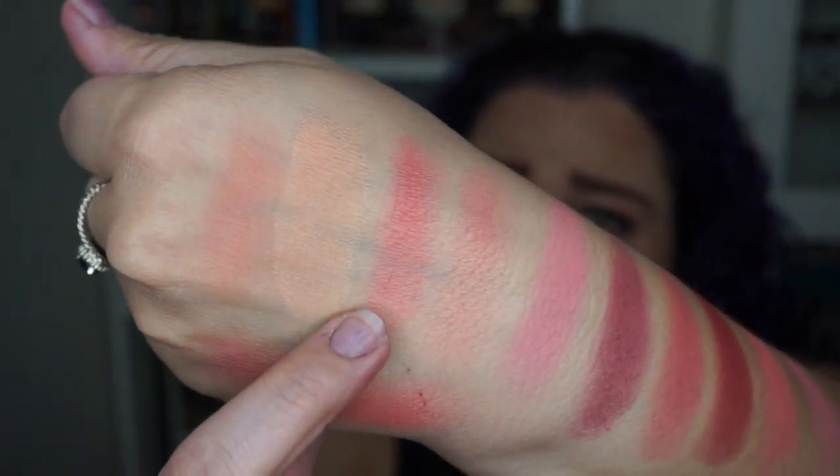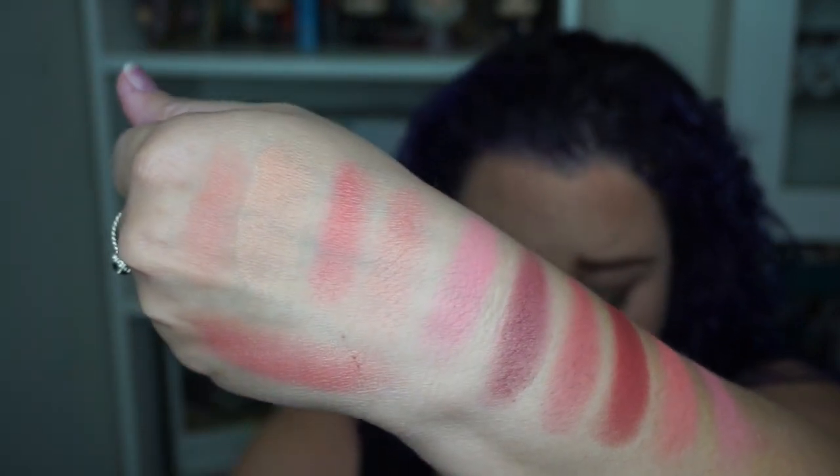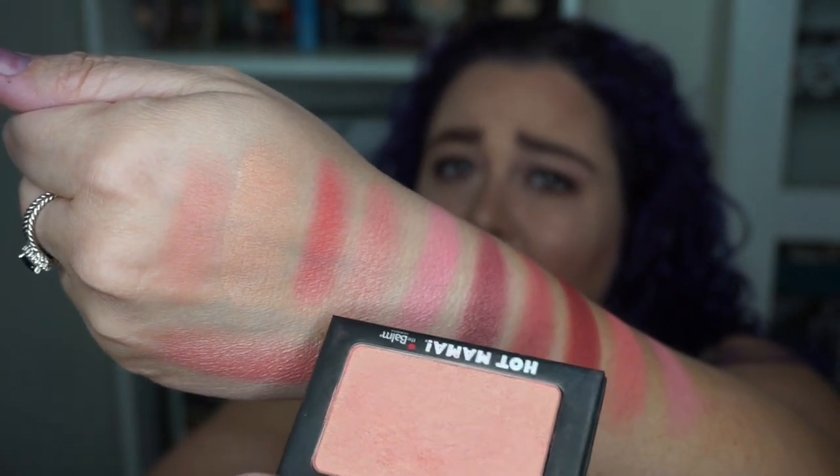Then we've got a Becca — I love Becca. This one is in Snapdragon, it's pink with gold undertones. At first I thought it was going to be a dupe for another one but it really isn't. It's a lot pinker with a gold undertone than this one right here, which is Hot Mama by The Balm. I thought those might be closer because Hot Mama also has a ton of gold undertone, but it is not.